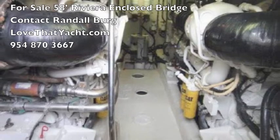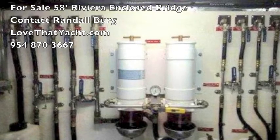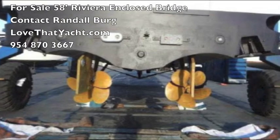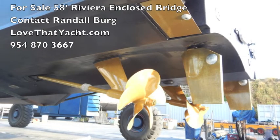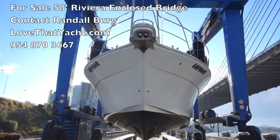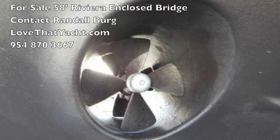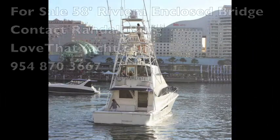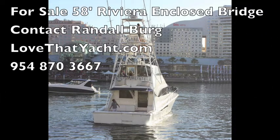Into the engine room, you can see how magnificent it is — clean and beautiful. Low hours on the engines, everything's laid out well. The boat's been in the boat yard, hull's been painted, propellers have been speed-propped, all the zincs are ready, and it's got bow thrusters.